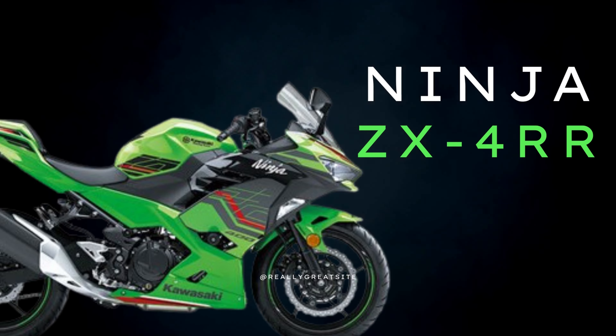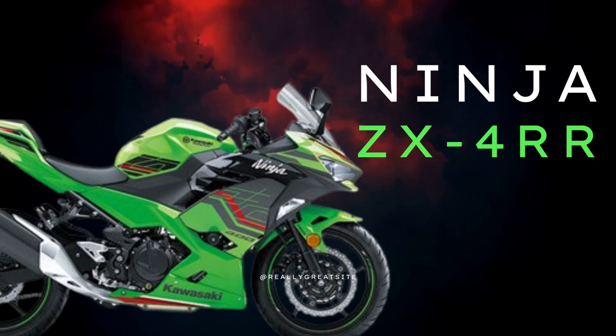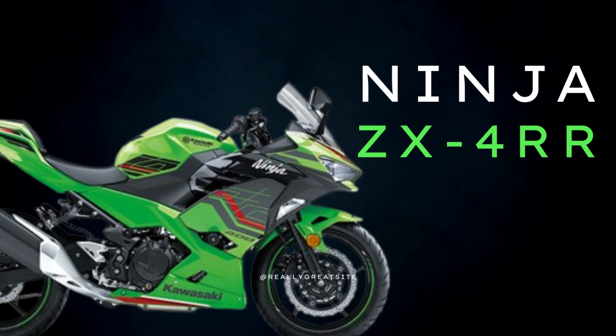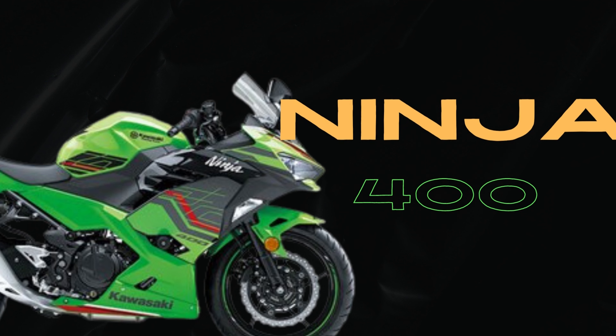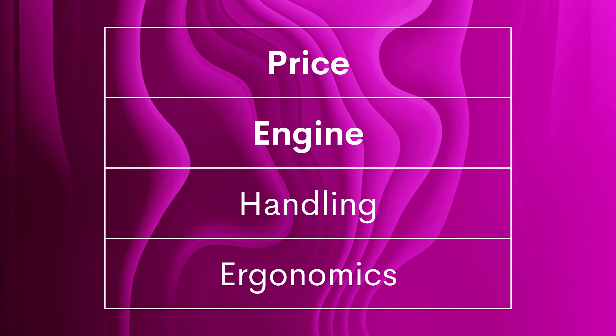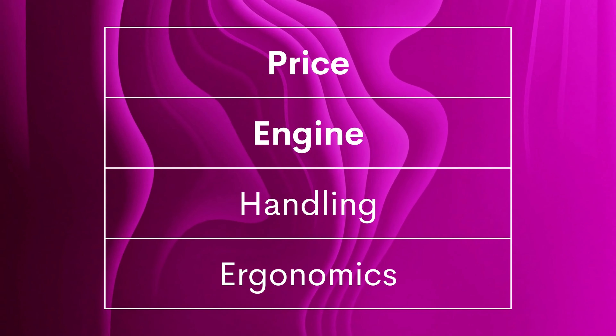Today, we are going to compare the Kawasaki Ninja ZX4RR and Ninja 400. When you look at these two bikes, you may not capture any difference between these two models as they have the same appearance. However, they are completely different bikes. Today, we are looking at these two bikes under four key factors and find out what are the differences related to these two models.